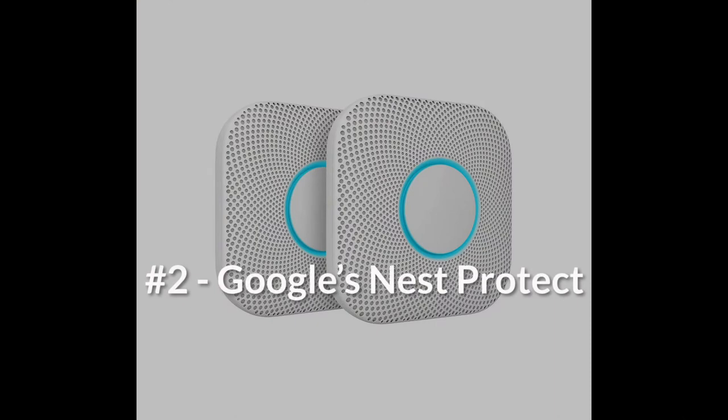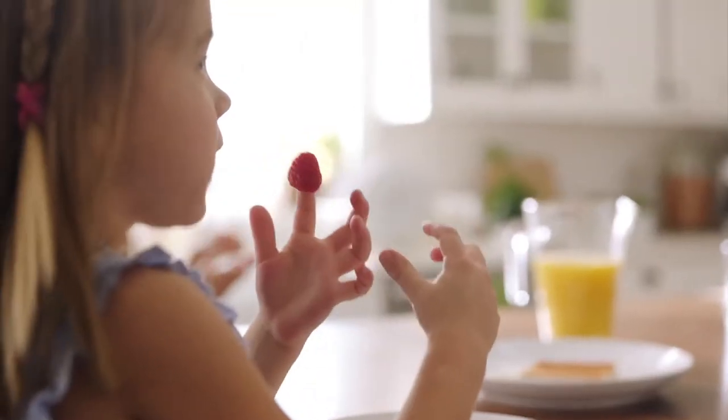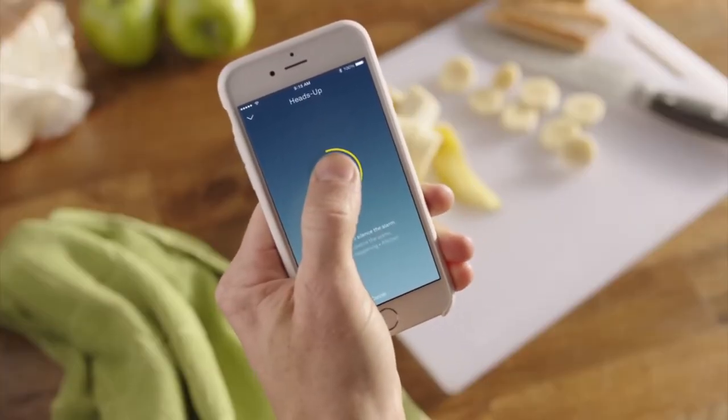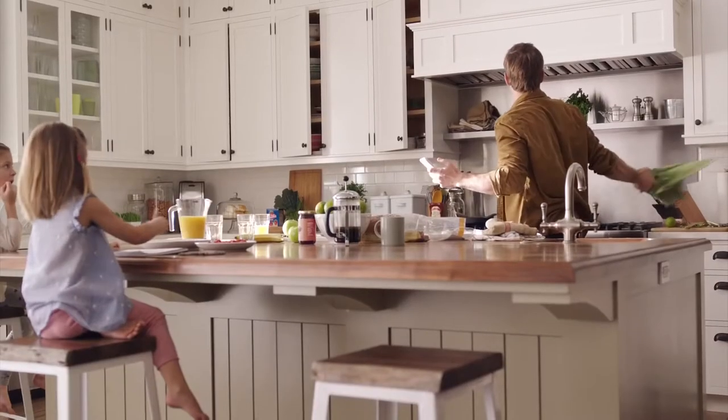Number two: Google's Nest Protect. Google's Nest Protect is the smoke alarm other alarms look up to. It can alert your phone to not only what the problem is, but where in your home it's coming from. No more panic when your smoke alarm goes off, and no more guessing what the cause is.